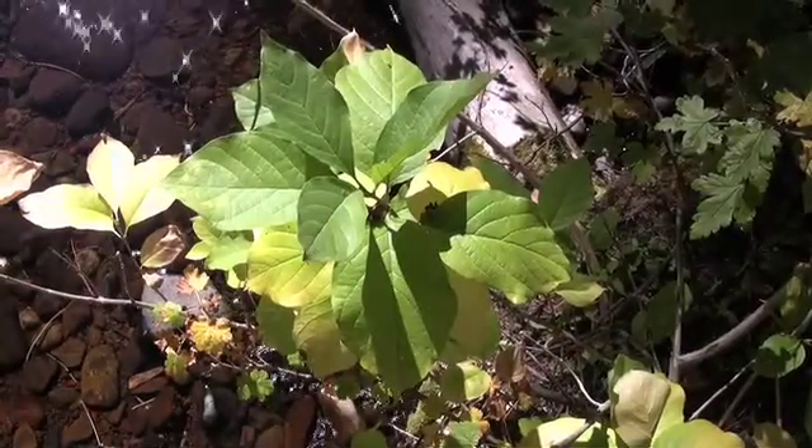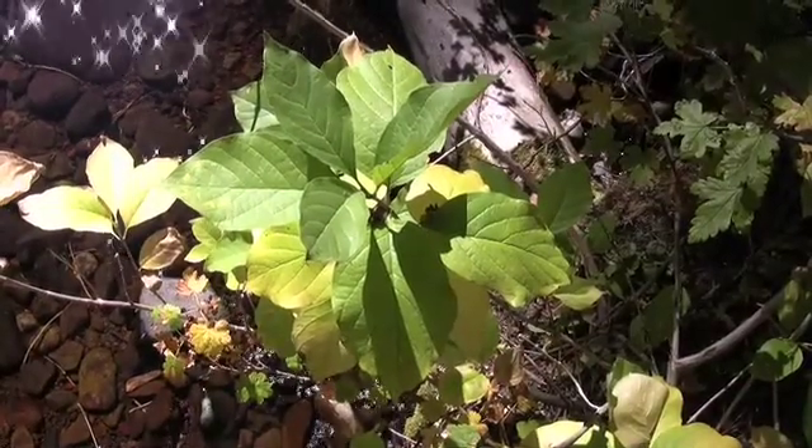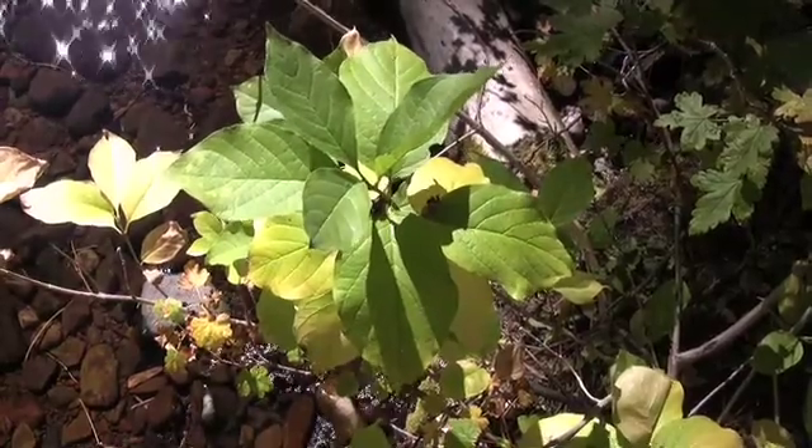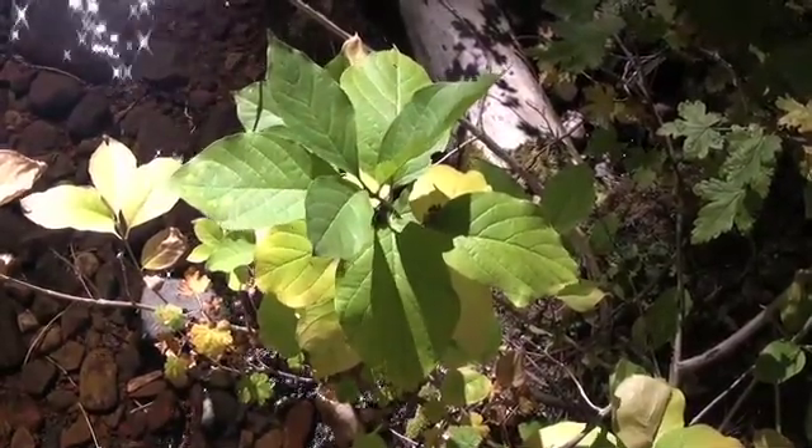Lonicera involucrata, commonly known as twinberry, is an upright deciduous shrub growing up to 10 feet tall.